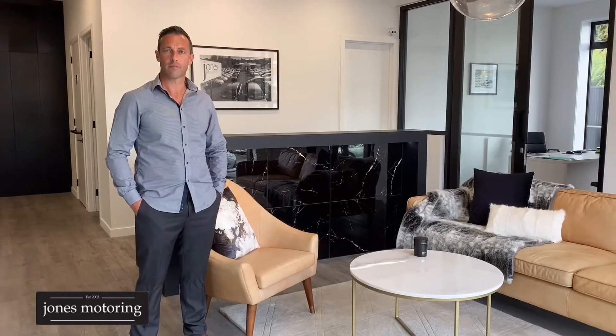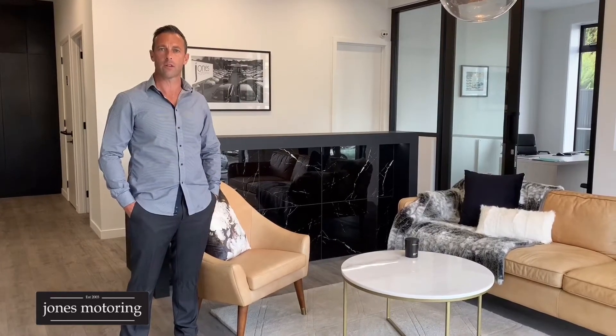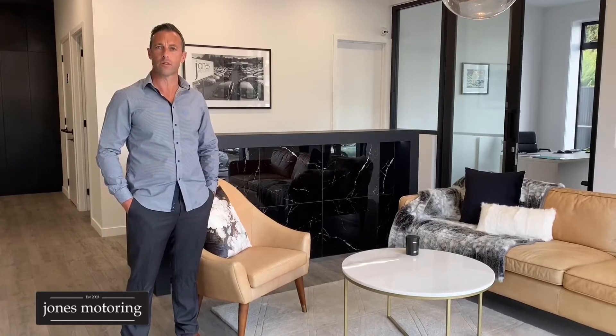Hi, Josh Jones from Jones Motoring. In these changing times, we understand it's not always possible to get down and visit us at our site here at Caracagallia Road, and where we're seeing a massive trend towards online sales,